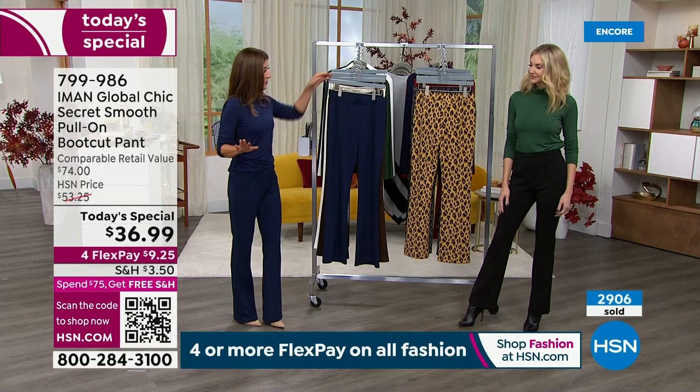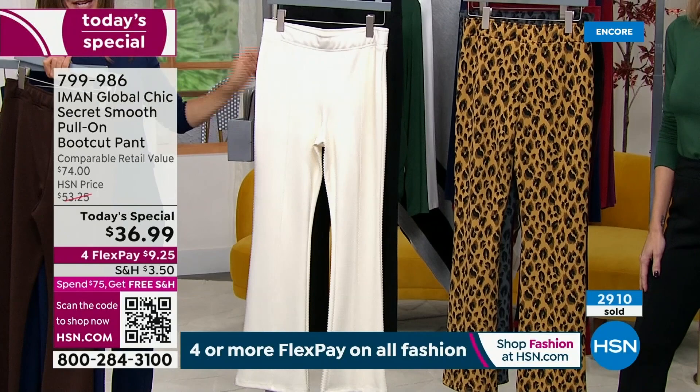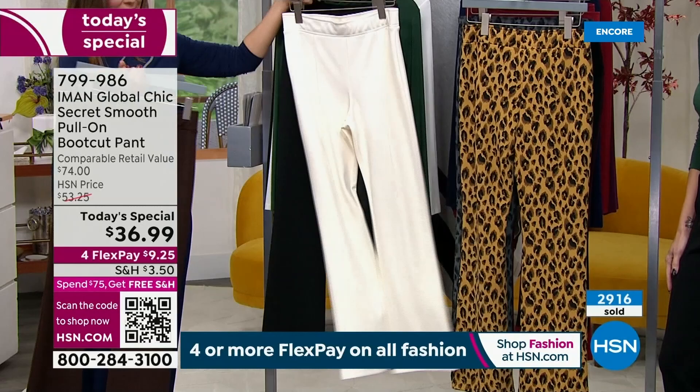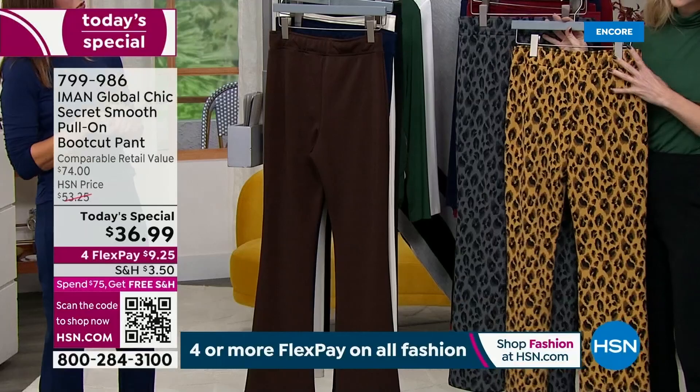We've got lots of colors: the navy, the chocolate brown, which is rich and beautiful. A lot of you have been shopping our cream and our black. Cream is one of our most limited colors, so you definitely need to order the cream tonight — fewer than 3,000 remain for the whole day. Black is just a must-have — the perfect black pant, the perfect fit, perfect smoothing details, that wonderful elegant silhouette.